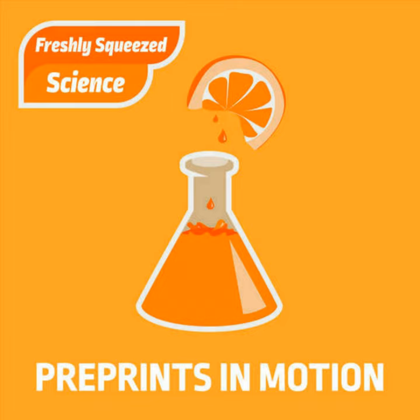Hello and welcome to Preprints in Motion — the only show bringing you the freshest science directly from the hottest new scientists. Join us as we discuss science, preprints, and academia. Hit that subscribe button and join us every first and third Wednesday for a brand new episode, or find us on Twitter at motionpod, online at preprintsinmotion.com.